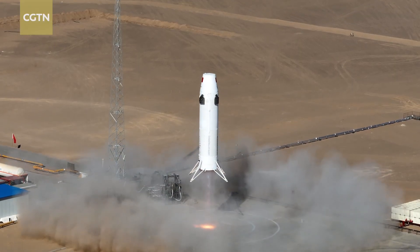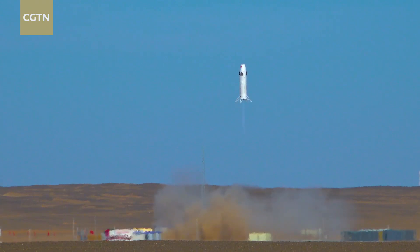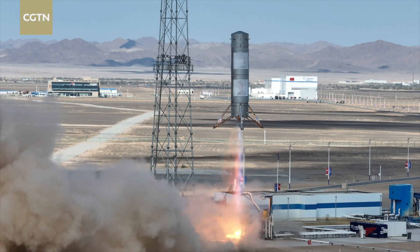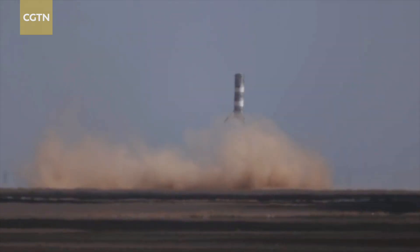The rocket's first VTOL test flight happened in January, when it reached an altitude of 350 meters. This time it reached 10 km. The mission on Wednesday lasted for some 200 seconds and went through the process of engine shutdown, powered coasting, engine second start in the air, and soft landing.